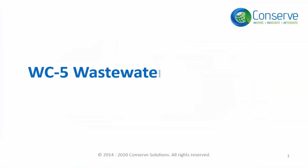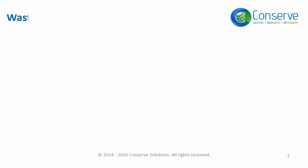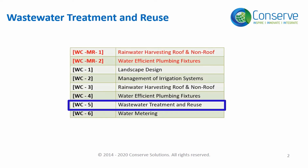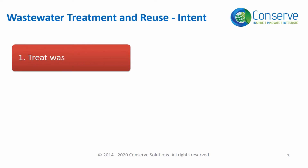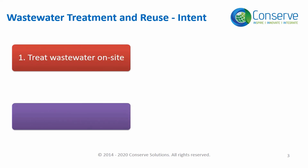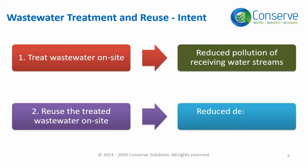The next credit in water conservation is wastewater treatment and reuse, addressed in water conservation credit 5. The credit has two objectives: number one, treat wastewater on site; and number two, reuse treated wastewater on site. Wastewater treatment on site will avoid pollution of receiving water streams, and reusing the treated wastewater will reduce the demand for potable water.